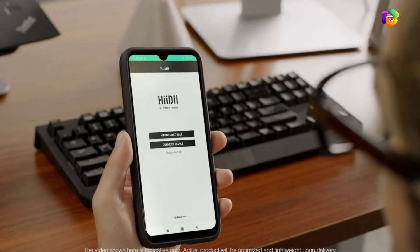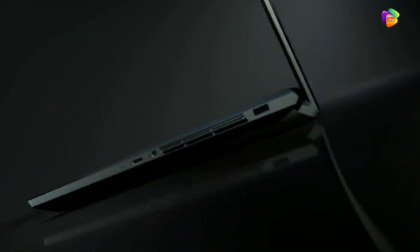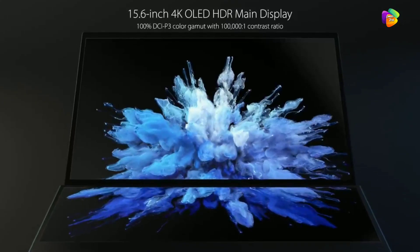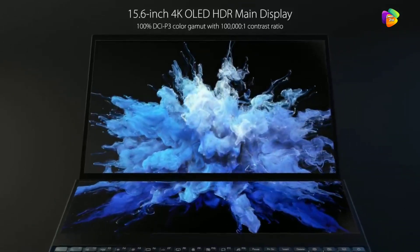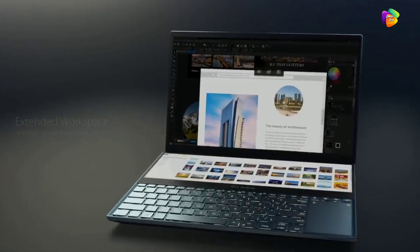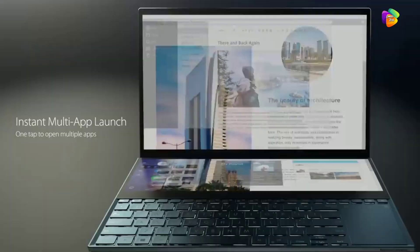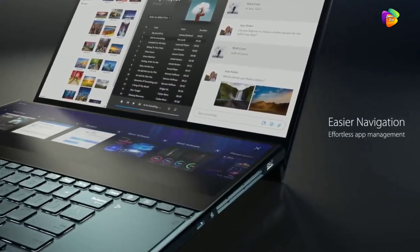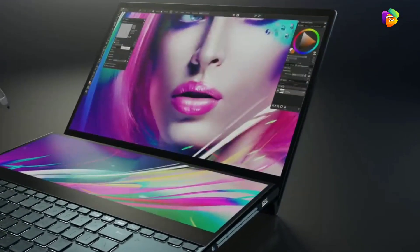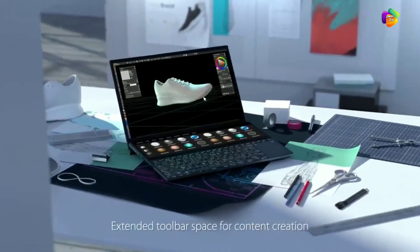Product number 2: ASUS ZenBook Pro. This product has many uses. Many laptops can do multi-tasking work, but this laptop has dual screens — your keypad can also act as a screen, which can be used alongside the main screen.